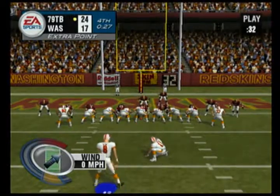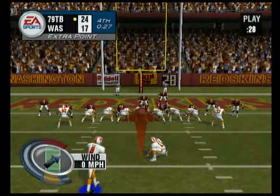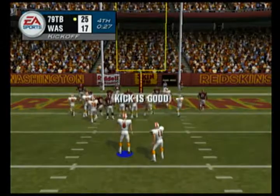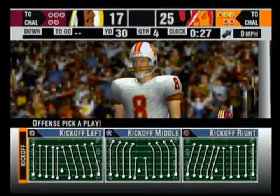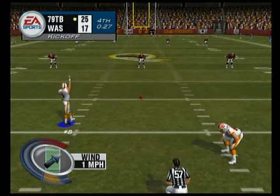Number eight comes in to attempt the point after. The kick is up — the extra point attempt is good. John, these teams are very evenly matched. This makes for a better game — I think the strategy of the game comes into play here more.